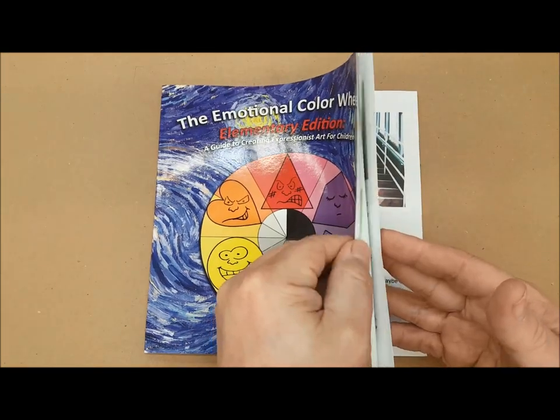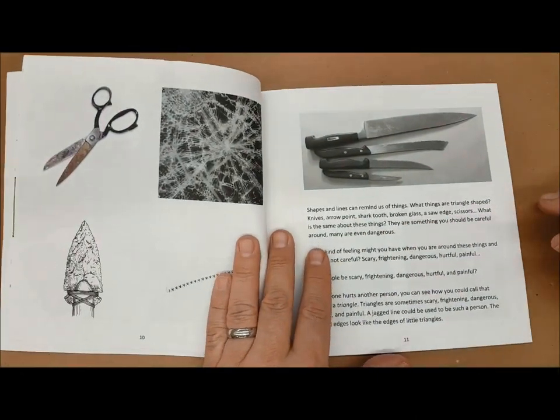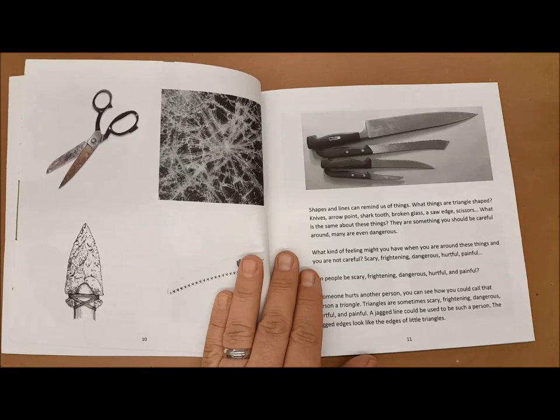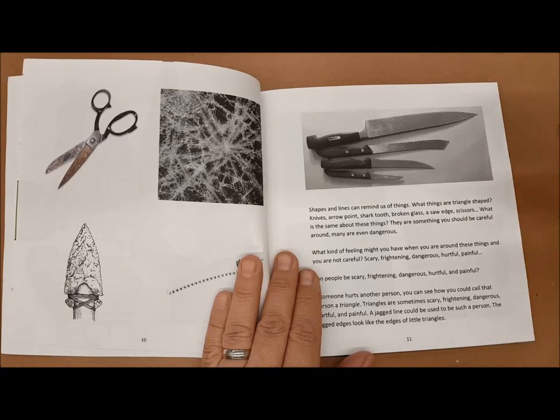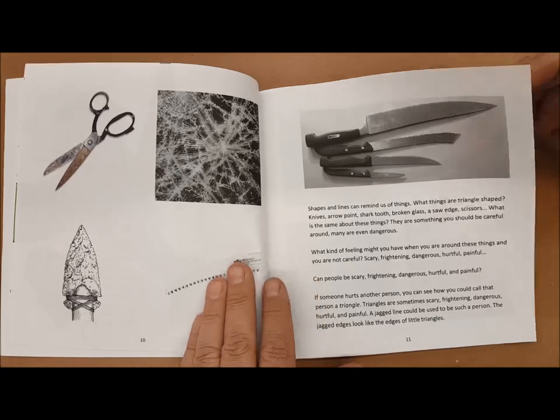The book starts off with our basic shapes like the triangle, circle, and square. Triangles tend to be the most aggressive shapes because they remind us of knives, broken glass, scissors, a spear. So if you want to describe something that is scary, frightening, dangerous, hurtful, or even painful, a triangle is a symbol that we can use.